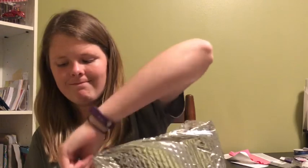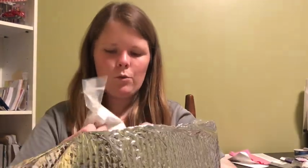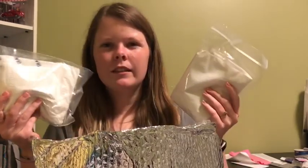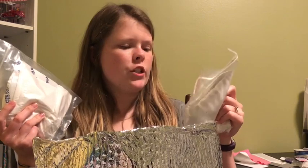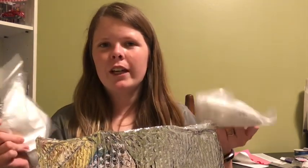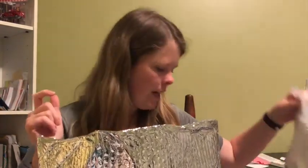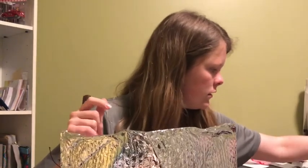Oh my goodness, y'all, I wish you could smell what this smelled like. Ooh — ice pack! Someone mentioned this in a video that they sent ice packs. What do y'all do with these? Do you just throw them away or do you keep them? Can you send it back to them? Let me know if you sell Scentsy or order Scentsy a lot — what you do with your ice packs. I have one, two, three Camu Camu.